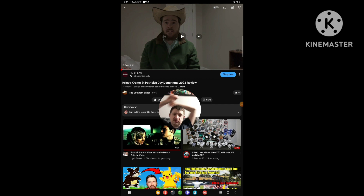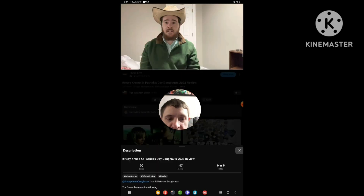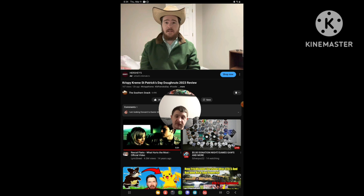Hello everyone, it's Chip again. I'm going to be doing another reaction video, and this time I'm going to react to a video that was just uploaded today. The video I'm going to be reacting to is called Krispy Kreme St. Patrick's Day 2023 review.